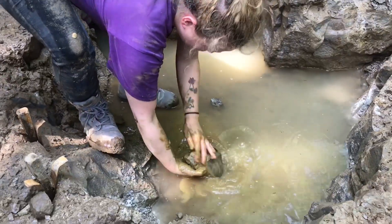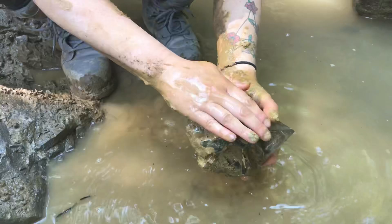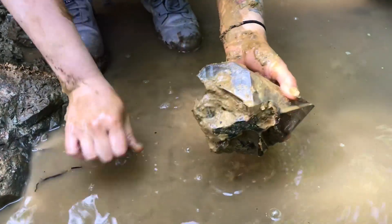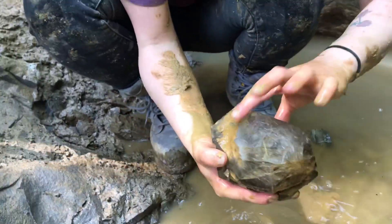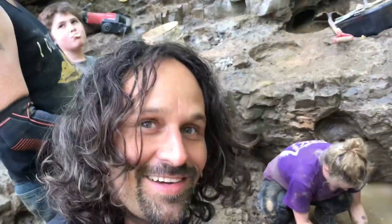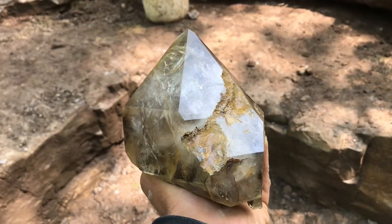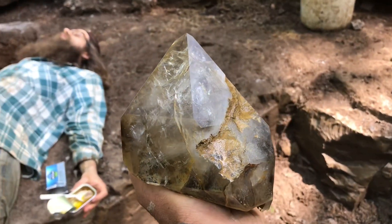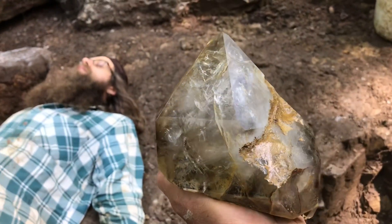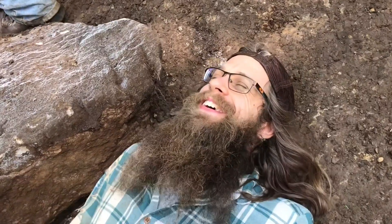I'm washing it off here, see what it's going to look like — that's a whopper. Look at this piece of quartz. This is such a nice Herkimer, it knocked Jeremy straight on his back. Check him out.